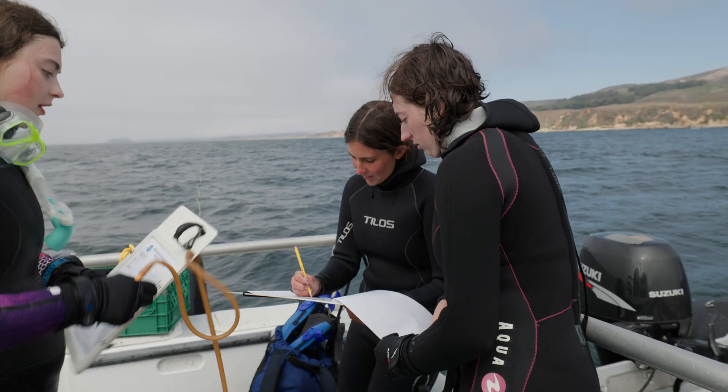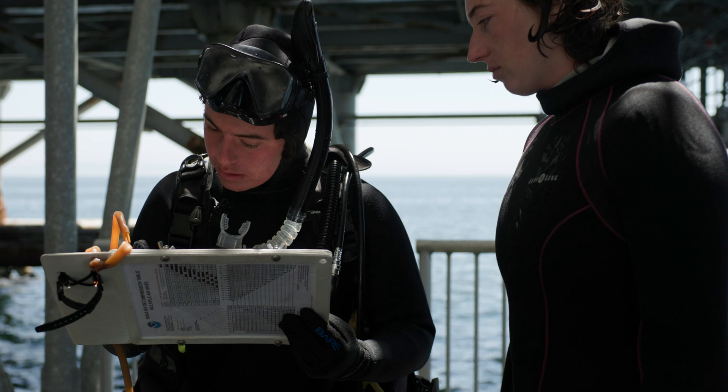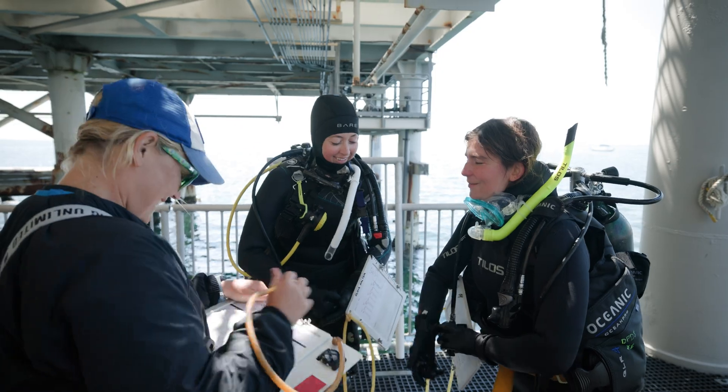One of the important things about our scientific diving class at Cal Poly is that this is a diving class for our science students — it is not a science class for our most avid scuba divers. This is important because we're trying to give an important skill to our marine science students so that they can be better placed in the job market beyond Cal Poly.